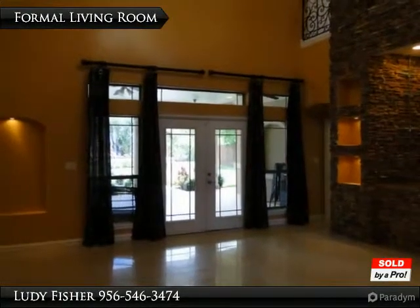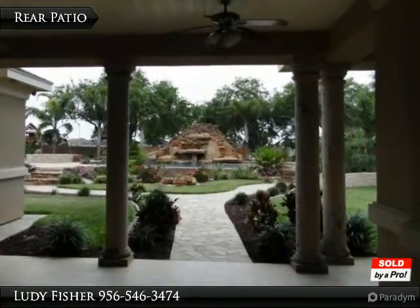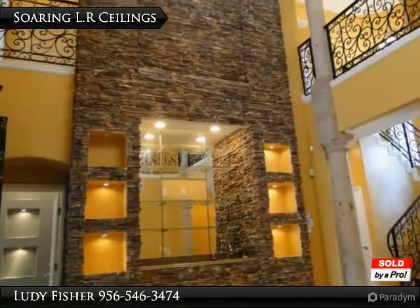The master suite is down, as are the formals, gourmet kitchen with breakfast area, family room, and additional guest quarters. Upstairs are four additional guest rooms, a large office with a balcony overlooking the rear yard, and a gym with a dry sauna.